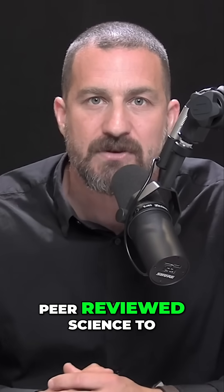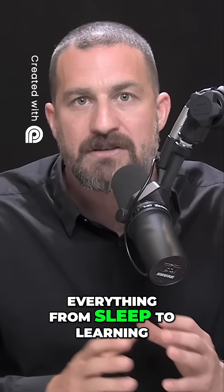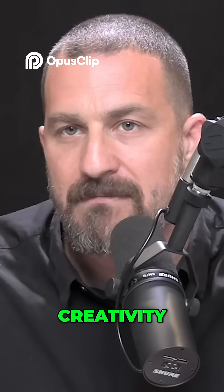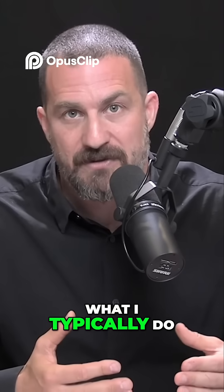Let's talk about how to apply quality peer-reviewed science to your day and how to optimize everything from sleep to learning, creativity, meal timing, et cetera. I'm going to do this in the context of my day and what I typically do.